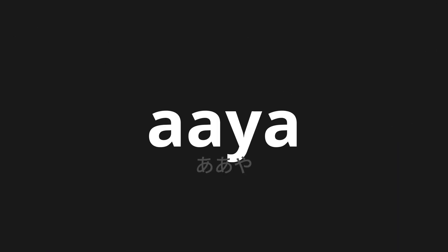Welcome to this pronunciation video. Today we will be focusing on a new word that you might find challenging or intriguing. So let's dive into today's word: Aya, which means 'Oh' in Japanese.